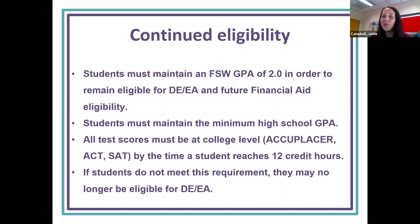For continued eligibility: whether full-time or part-time, you have to maintain a 2.0 GPA to remain a DE student, and it also impacts your financial aid once you're a senior applying to colleges. You must also maintain a 2.0 GPA for high school graduation. You have to have all college-level class test scores completed — whether it's the Accuplacer, ACT, or SAT — and if you do not meet those, you will no longer be part of the DE program.